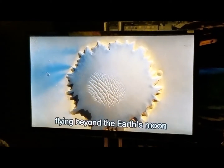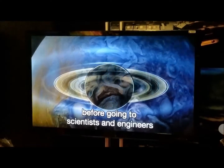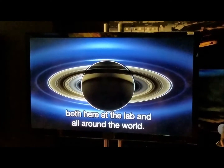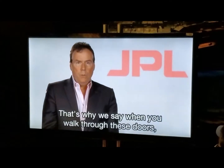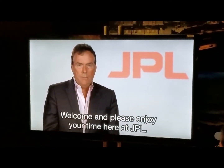Images and data from spacecraft flying beyond the Earth's moon come through this spaceflight operations facility before going to scientists and engineers, both here at the lab and all around the world. That's what we say when you walk through these doors — you walk into the center of the universe. Welcome, and please enjoy your time here at JPL.